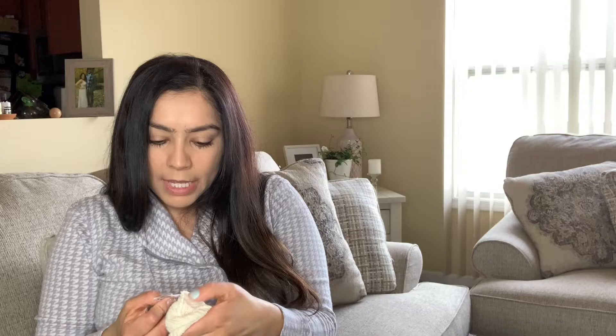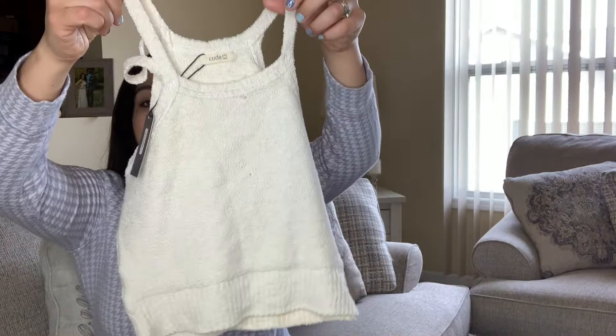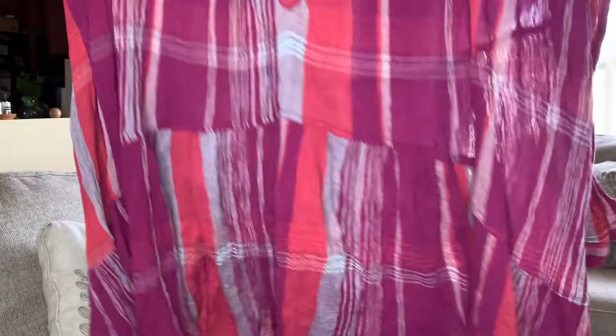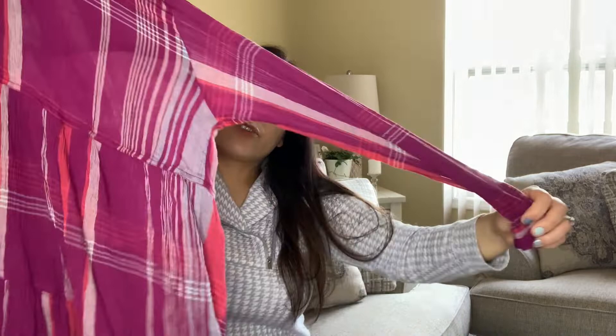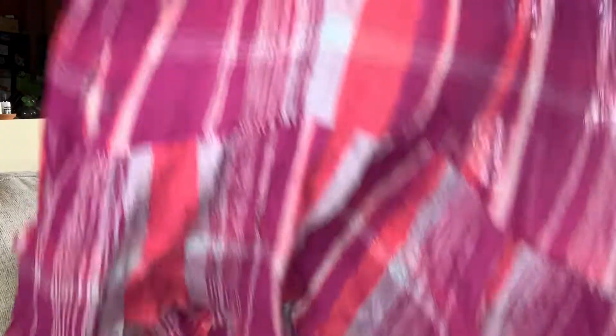This is by the brand Code in a size large — another cotton blend with acrylic, cotton, and spandex — new with tags. And I was excited to find this by We the Free — Free People's sub-brand. It's a long sleeve dress, really pretty, very airy and lightweight. It picks up from the front, so it's shorter in the front and longer in the back — so cute and perfect for summer or spring.